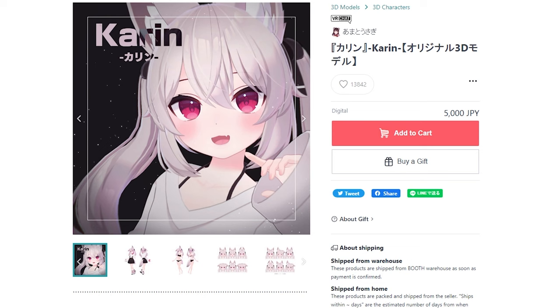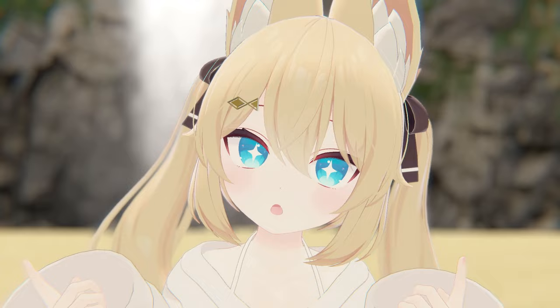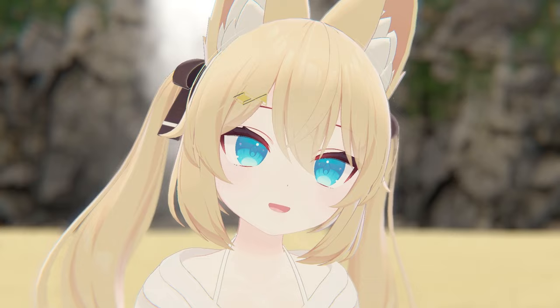This 3D model is 5000 yen, which is around 40 to 50 bucks. For 40 to 50 dollars, you can get yourself your own Karen model and design it just how you want it. That's the sense behind buying an avatar, right? And let's not forget about all the customization options — from clothing to eye textures to... an octopus cosplay? Or look at this fish suit!